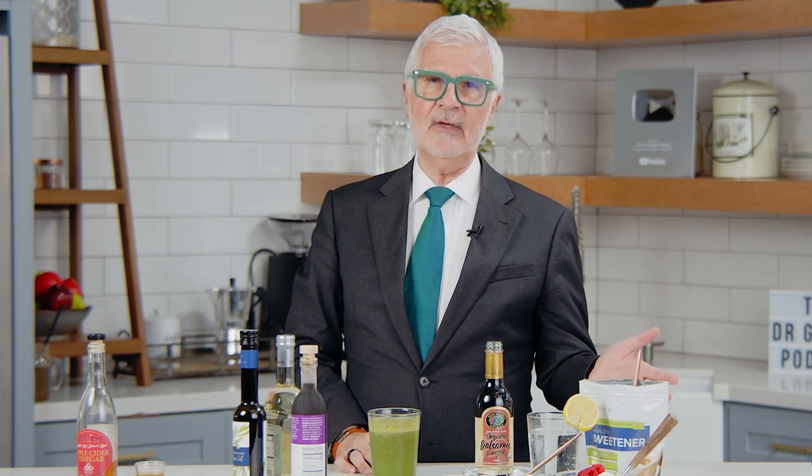An additional benefit of vinegar is that vinegars contain polyphenols. The exciting thing about vinegars is that each different vinegar has different polyphenols. So the more different vinegars you use and drink and put on your food, the better off you are.